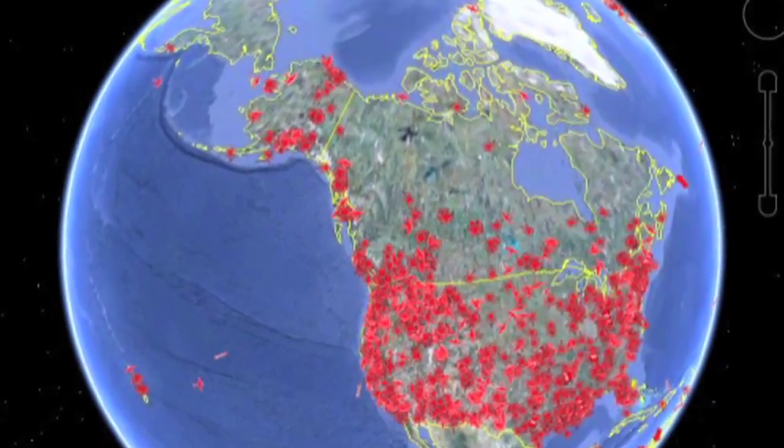It's a worldwide system. You can use it anywhere in the world — out over the ocean, up in the mountains, in the middle of the deserts, anywhere around the world.